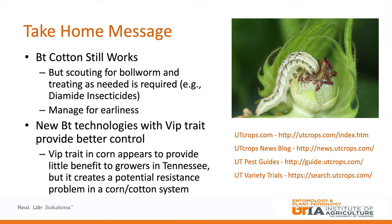For take-home messages: BT cotton has tremendous value to the cotton producer, but it's not perfect. A grower can choose to grow non-BT cotton, but they need to be good managers of worms and use the right insecticides and variety. There's still a lot of value in the newer technologies that have the VIP trait, even with resistance to cry 1 and cry 2. However, we are concerned that resistance to the VIP trait could develop as well, since that VIP trait is being implemented in corn. We're discouraging folks from using the VIP trait in corn because it selects for resistance to corn earworm — also known as bollworm — without adding much yield protection in corn.